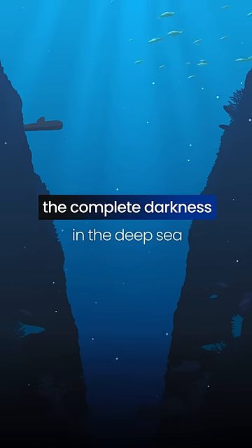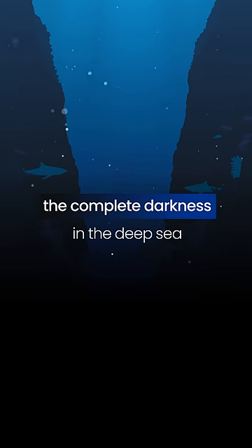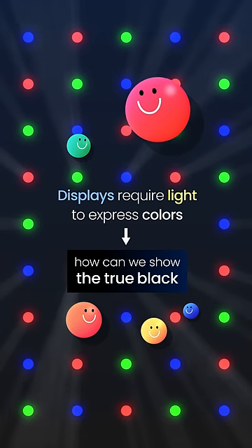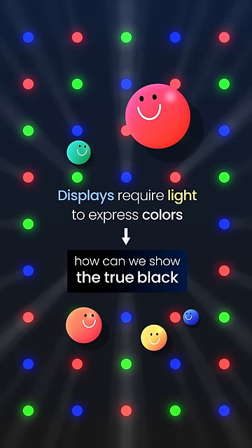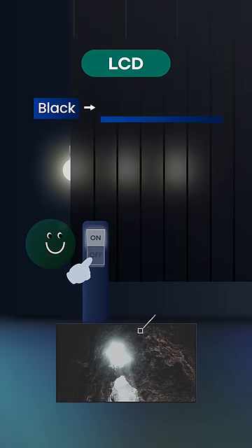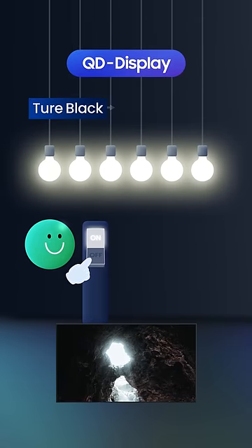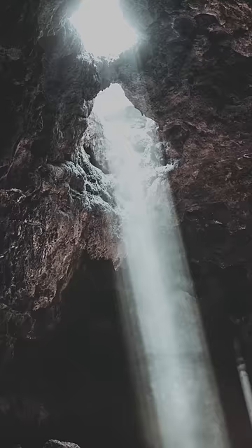No sunlight penetrates the complete darkness in the deep sea. Given that displays require light to express colors, how can we show the true black of the deep dark sea on screen? Unlike LCDs with a backlight always on, even for displaying black, QD Display can turn off every pixel to produce true blacks.